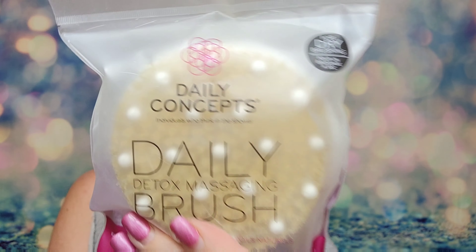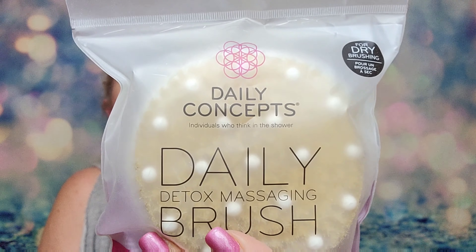Then we've got something from Daily Concepts, and I do love Daily Concepts — they have some outstanding cleansing cloths and stuff like this. Look at this, it's super cool. This is the Daily Detox Massage Brush, and it retails for $18. It says break up cellulite deposits and remove old dry skin with this massage brush. It features responsibly sourced natural bristles and rubber nodules that also stimulate and increase blood flow.